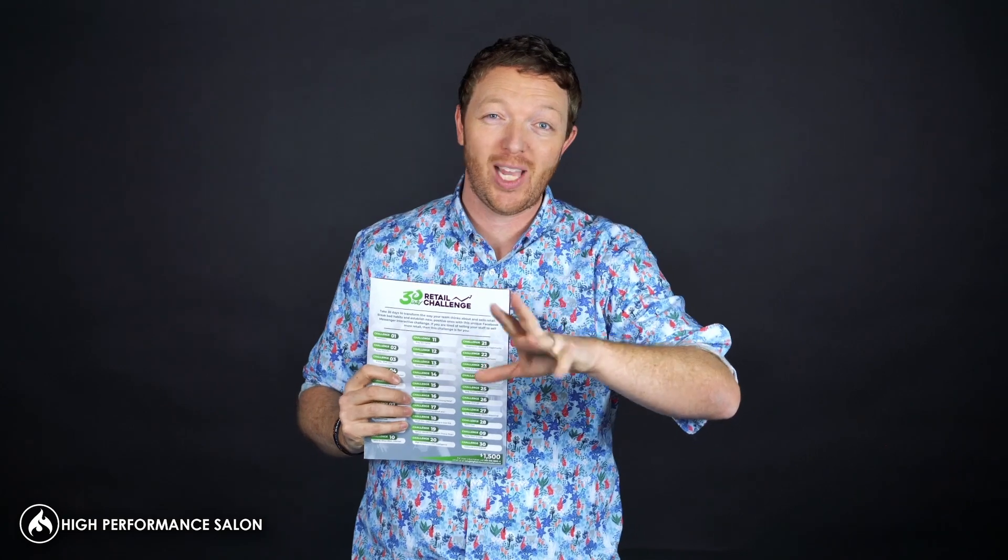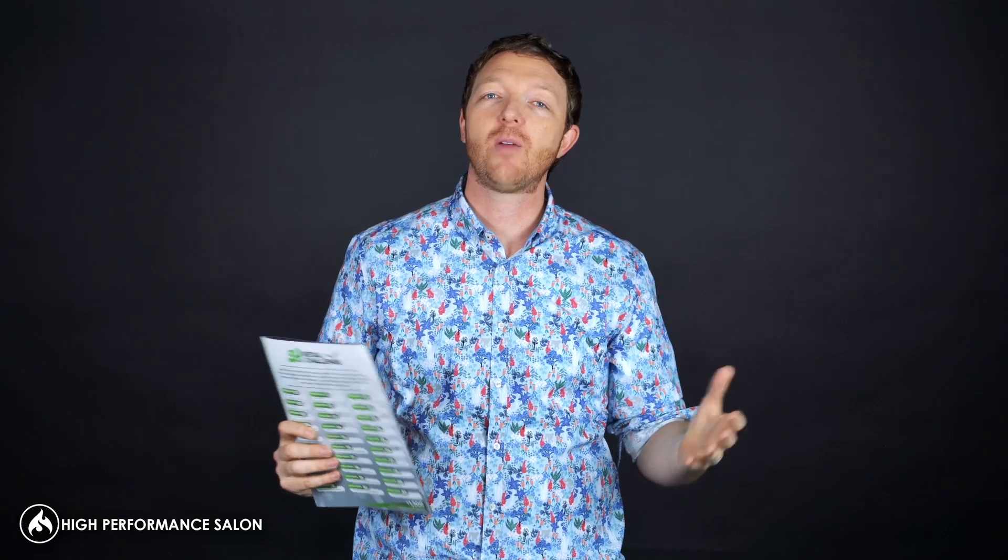One of my other favorites on this entire challenge — probably my absolute favorite — is treat the hair, not the person. A good friend of mine taught me this. He said, Jason, what so many people do is they get worried about the guest sitting in their chair: Can they afford it? Do they like it? Will they reject me? You get tied up in the person. But treat the hair, not the person. The hair doesn't care — the hair just needs what it needs, without all the drama and hang-ups. So just talk to the hair and tell it exactly what it needs. And believe it or not, you will actually sell more retail.